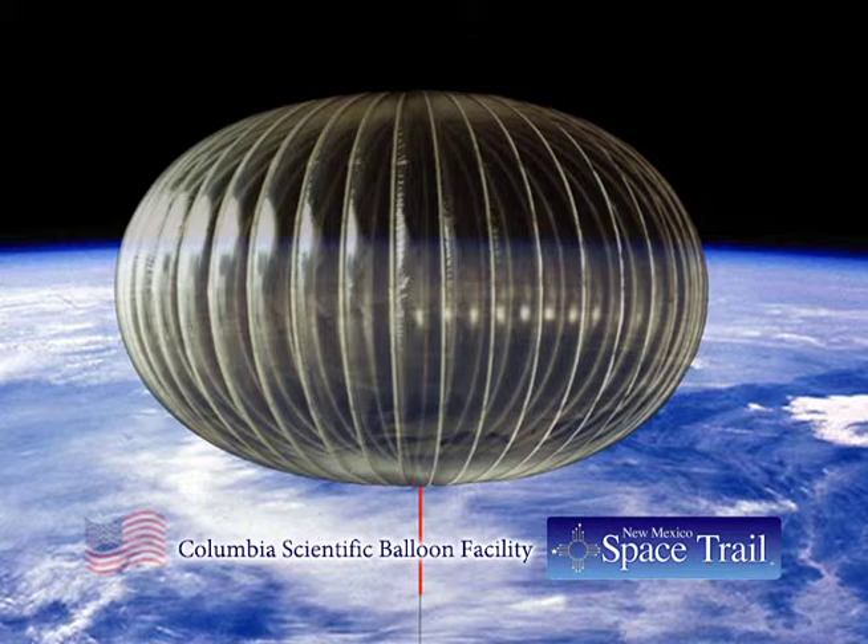Launching balloons — a far less expensive platform for gathering higher atmospheric data than rockets — was also rather low-tech. A rented crane with outriggers to keep the crane from tipping over was used for the first launches. Eventually, the Scientific Balloon Facility would own a 35-ton crane, but during a heavy storm, heavy winds lifted the crane and turned it 90 degrees.